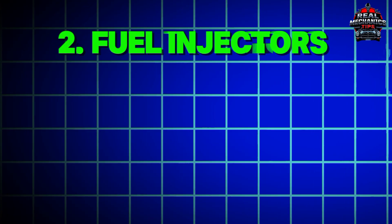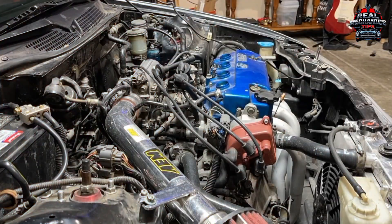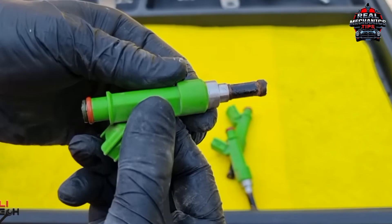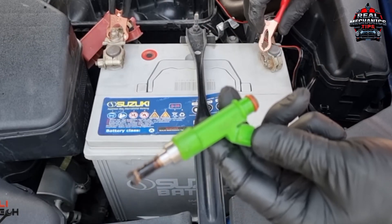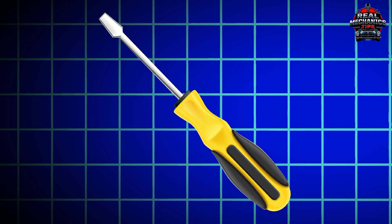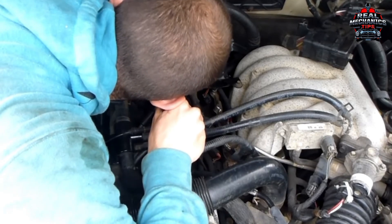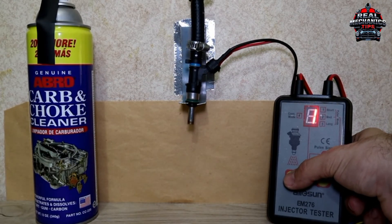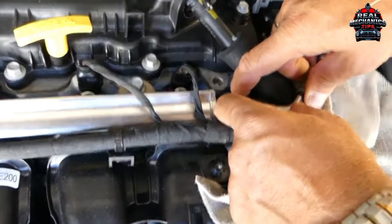Number 2: Fuel Injectors – Clogged equals chaos. Let's talk fuel injectors. These tiny nozzles spray fuel into your engine like a mini fire hose, but gunked-up injectors starve your engine, causing misfires. Here's a quick test: grab a screwdriver, press it against each injector, and listen for a steady click-click-click. Silence or weird sounds mean that injector is likely toast — time for a clean or replacement.